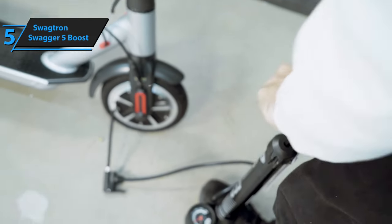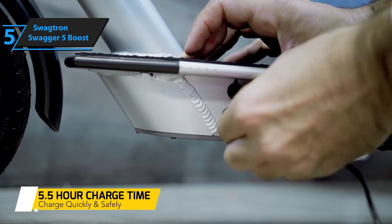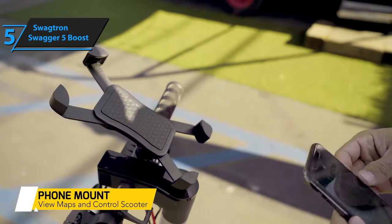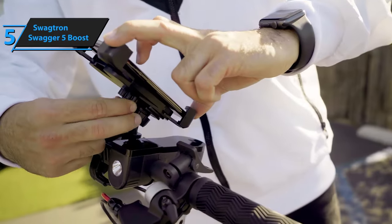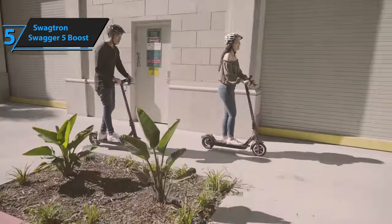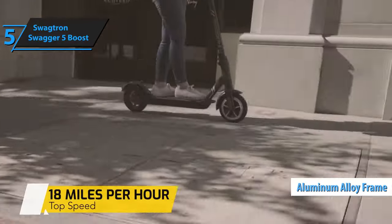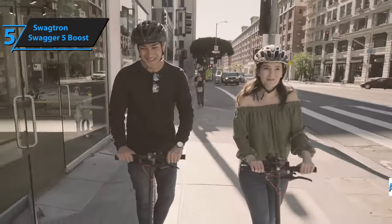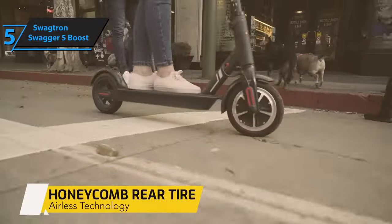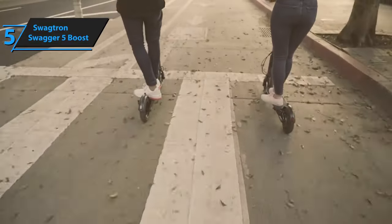However, it compensates with its simplistic style. This model replaces Swagtron's initial commuter scooter, the Elite, and comes with upgrades to the motor and tires. Its basic appearance may not turn heads, but it skillfully balances affordability with functionality. The scooter proved its worth during our tests, providing a comfortable and convenient ride across neighborhoods. Its black aluminum alloy frame is adorned with silver, gray text, and red accents. Unlike some models, the battery is not housed in the front axle but situated beneath the deck. While this design could potentially lead to damage when navigating bumps or potholes, such instances are infrequent.